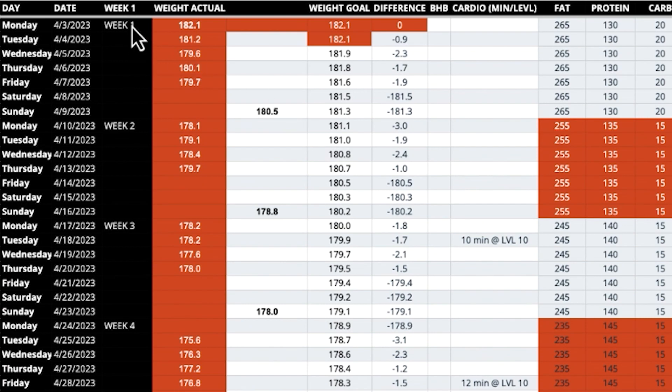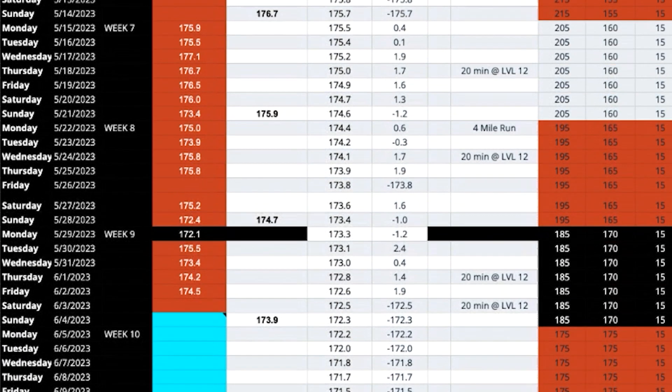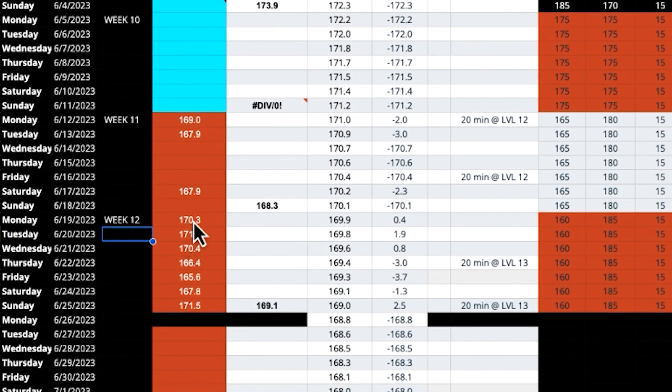Let's dive into the macros. I've got the spreadsheet pulled up and added a column with the week number since we're getting into so many weeks. Scrolling down to week 12 — just prior to this I was 167.9, which was right after the low-carb cruise, so I dropped quite a bit of weight immediately post-cruise. Then this week it bumped up: 170, 171.7, 170.4, then dropped down to 166.4, which is the new low of the prep. Then back up again: 165.6, 167.8, 171.5.